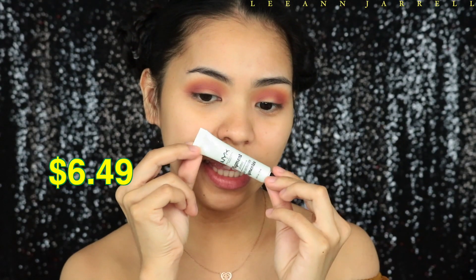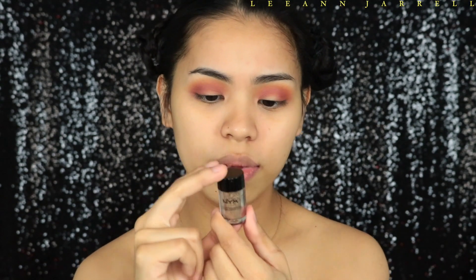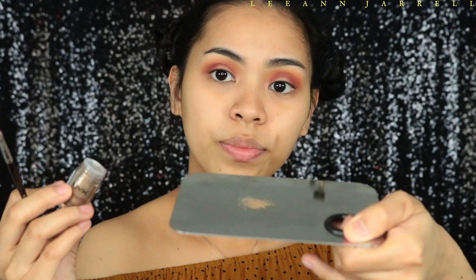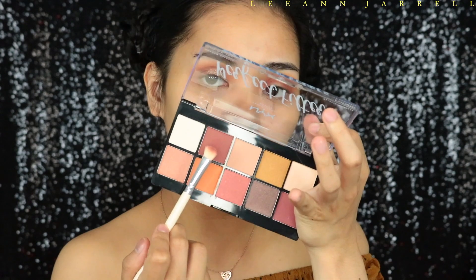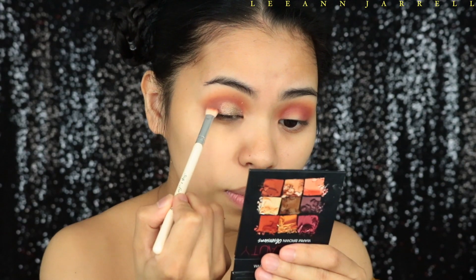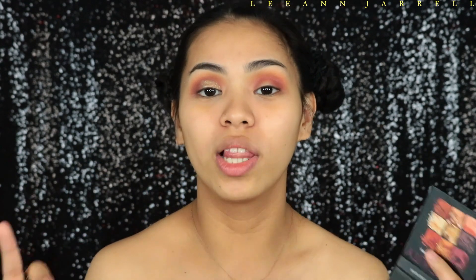Next I'm going to get the NYX Pigment Primer and pair it with the NYX Pigment in shade Old Hollywood, number 13. I'm going to use a tiny brush, get a little bit of that pigment, and pack it there — do you see that? Blend that out with the fluffy brush. It's very important that you use their primer because the pigment does not stay on your lids without it.